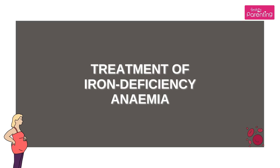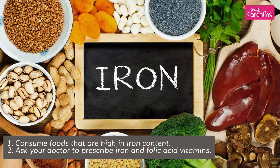Treatment of Iron Deficiency Anemia: Consume foods that are high in iron content. Ask your doctor to prescribe iron and folic acid vitamins.